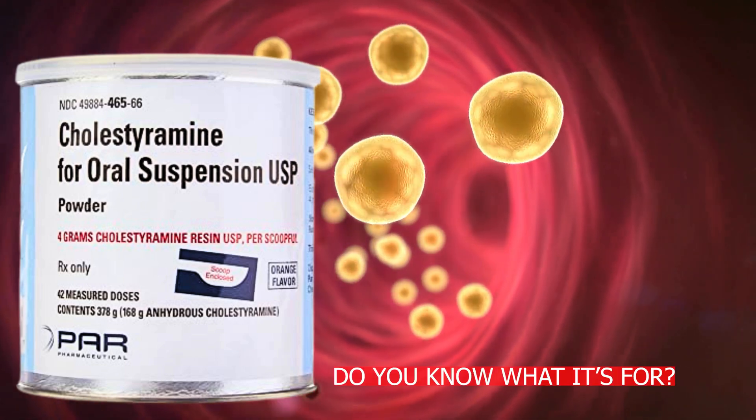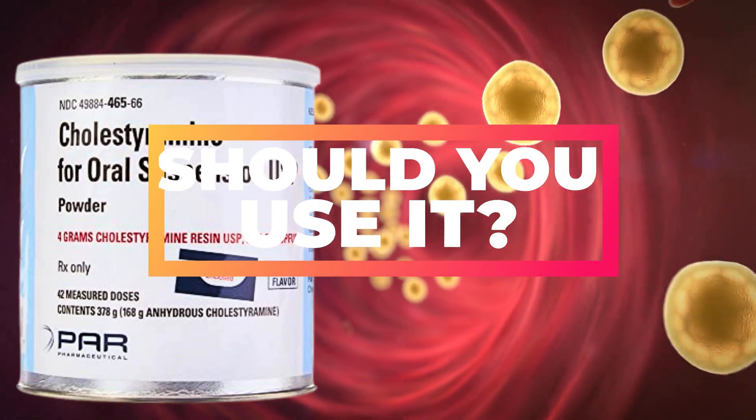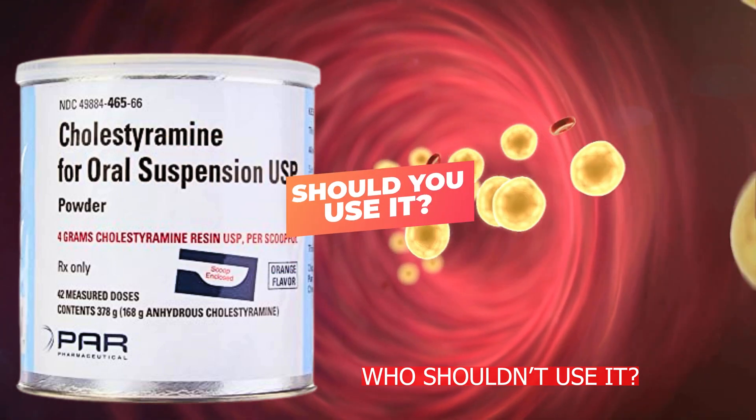Hello there. My name is Pharmacist Michael. Have you heard of cholestyramine? Do you know what it's for? Should you use it? Who shouldn't use it? We're going to talk about all of those things and much more in this video, so stick around — you don't want to miss this one.